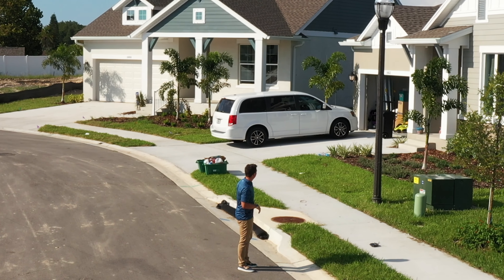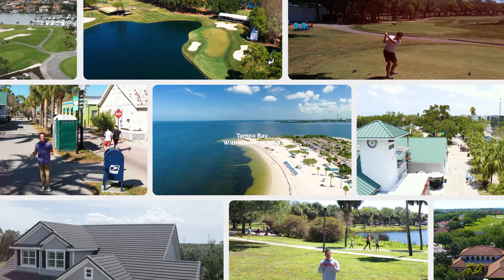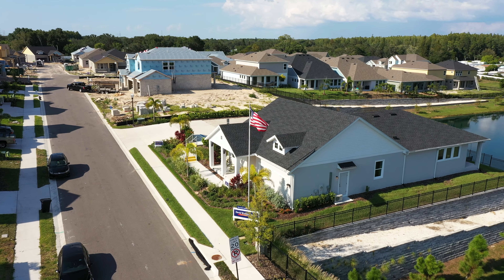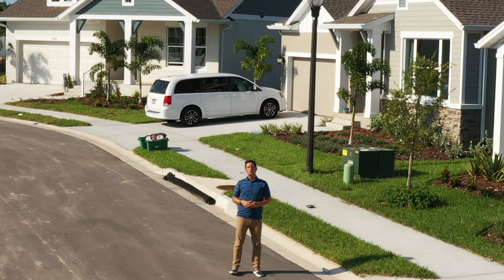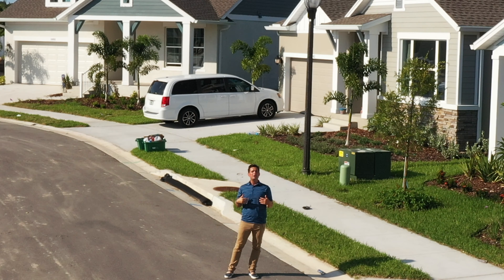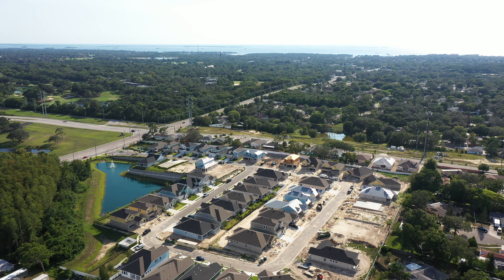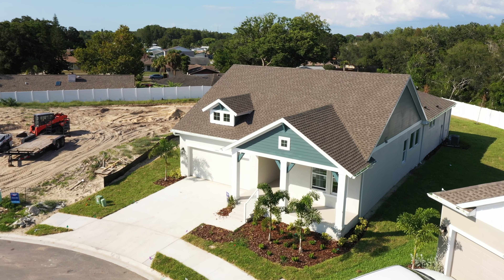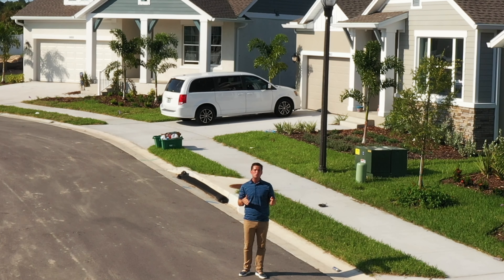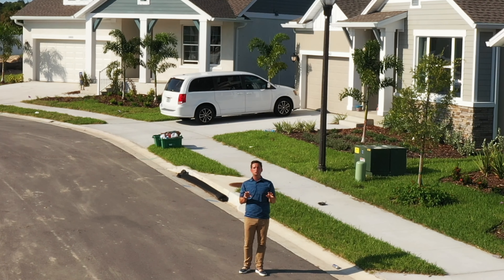I'm here at Eagle Creek in Tarpon Springs, one of the more unique neighborhoods in all of Pinellas County because it's one of the very few that is entirely new construction from top to bottom. All 50 home sites in here are built by David Weakley Homes and they're either brand new, recently built, or still under construction. So if you're interested in new construction in Tampa Bay, this might be a good spot for you, especially if you're interested in North Pinellas County.